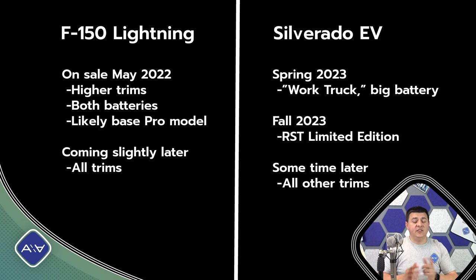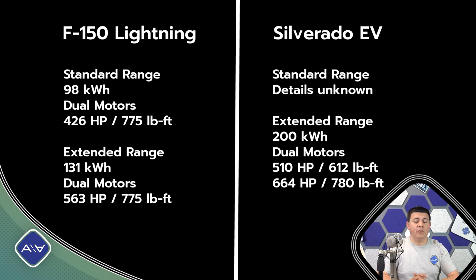Diving into power numbers first, the Chevy Silverado EV is going to be the more powerful truck. The base work truck trim gives you 510 horsepower and 615 pound-feet of torque. The top-end RST trim gives you 664 horsepower and a whopping 780 pound-feet of torque. The F-150 Lightning is a little less powerful but more torquey for the base model: 426 horsepower and 775 pound-feet of torque. With the bigger battery pack, power bumps up to 563 horsepower and still 775 pound-feet.